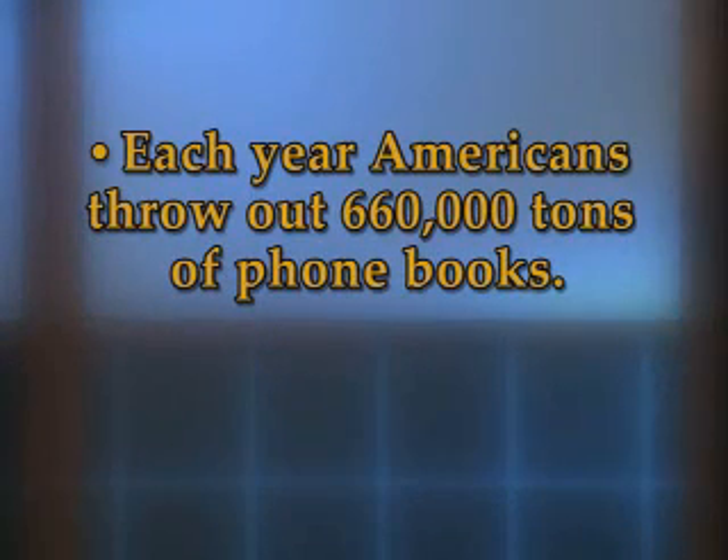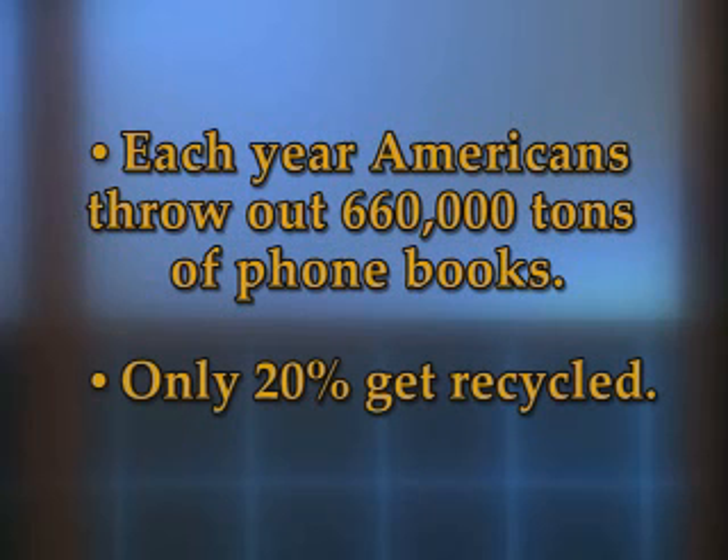Believe it or not, according to the Green Book, phone books take up almost 10% of waste at dump sites. Each year, Americans throw out 660,000 tons of them, and only 20% get recycled.